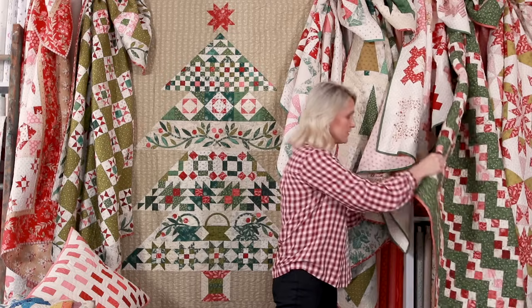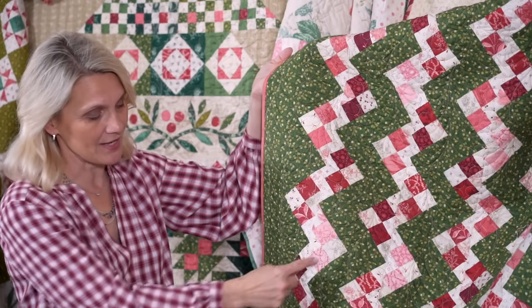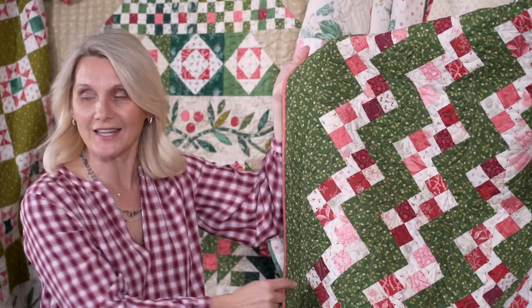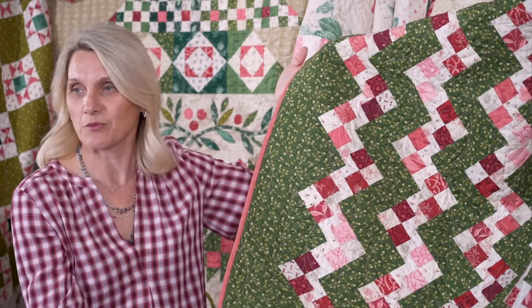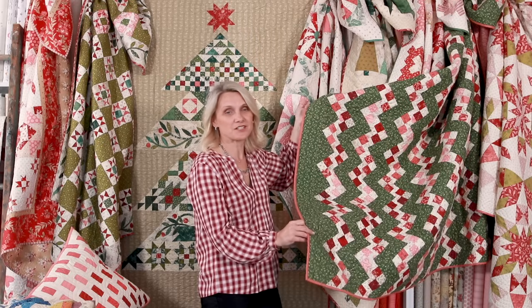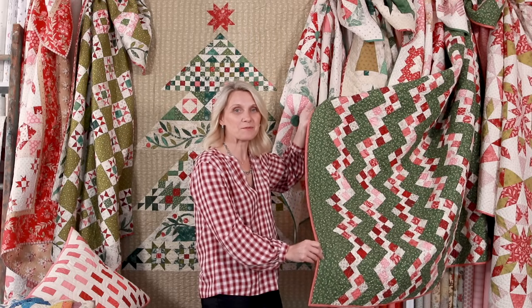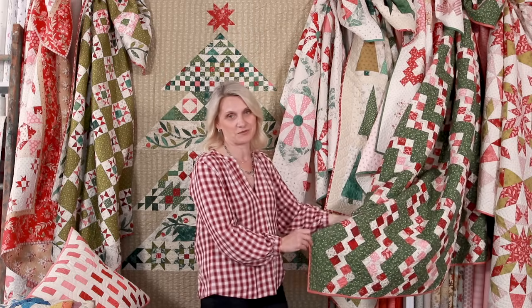Another free pattern on our website is Coast Hunter. Oh wow, is this a delight! A zigzag setting made because of those setting triangles — what a wonderful project. Little scraps of reds and lights just floating through this quilt. Go visit our website and download this beautiful pattern.